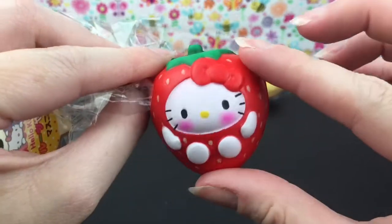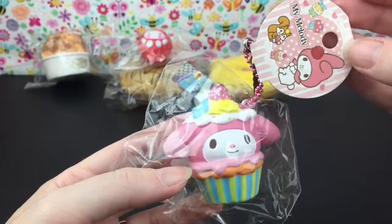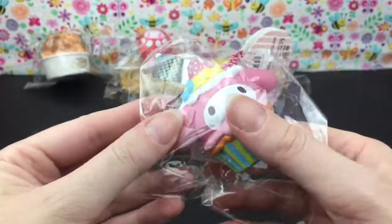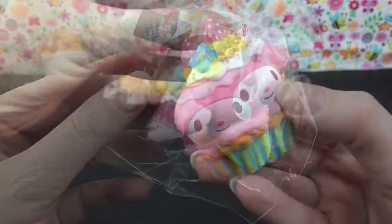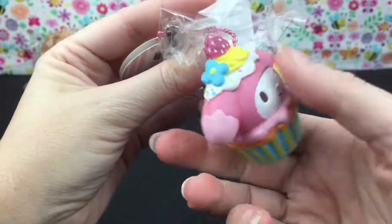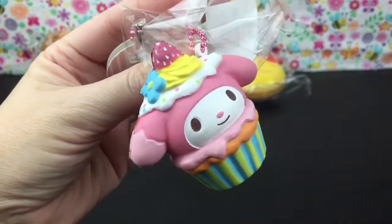Then this one is My Melody and look at how sweet she is. I just love all the pastel colors — they did a really good job with that. She also has a matte finish but I love the little strawberry, the flowers, the sprinkles, and the cupcake design.